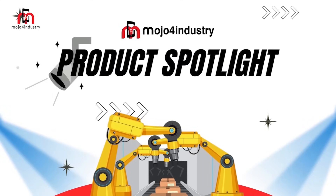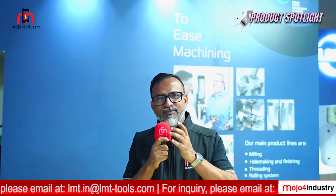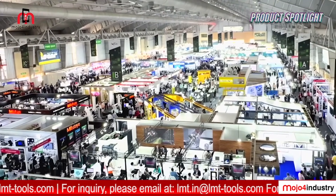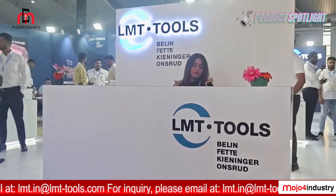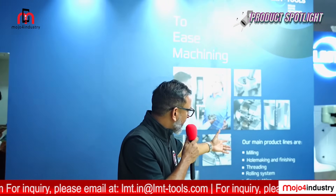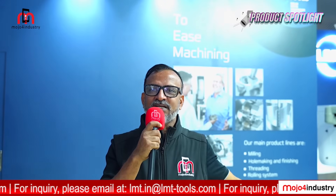Mojo for Industry presents a product spotlight featuring LMT Tools at IMTEX 2025. I'm Subjit Raj reporting from IMTEX 2025, South and Southeast Asia's largest exhibition on machine tools and manufacturing technology, happening in Bangalore. Today we are taking you through the booth of LMT Tools, bringing innovative technologies in milling, hole making, finishing, thread rolling, cutting, and advanced tools for e-mobility and automotive.